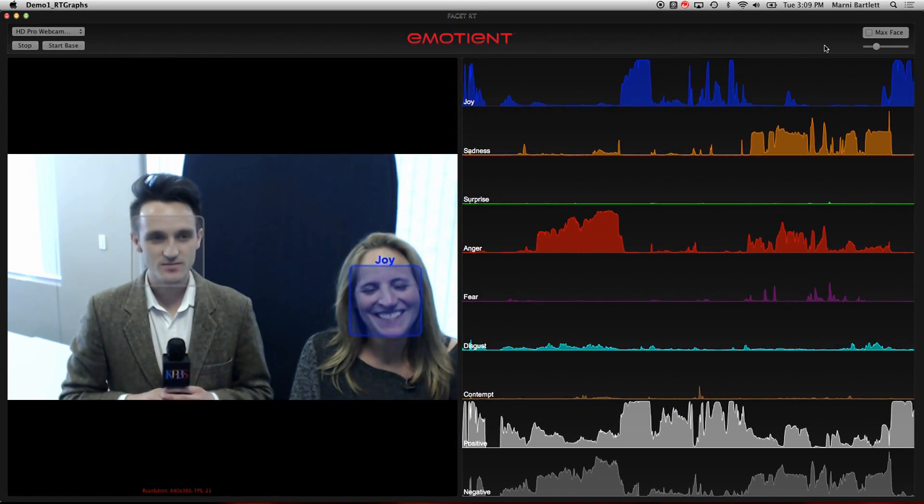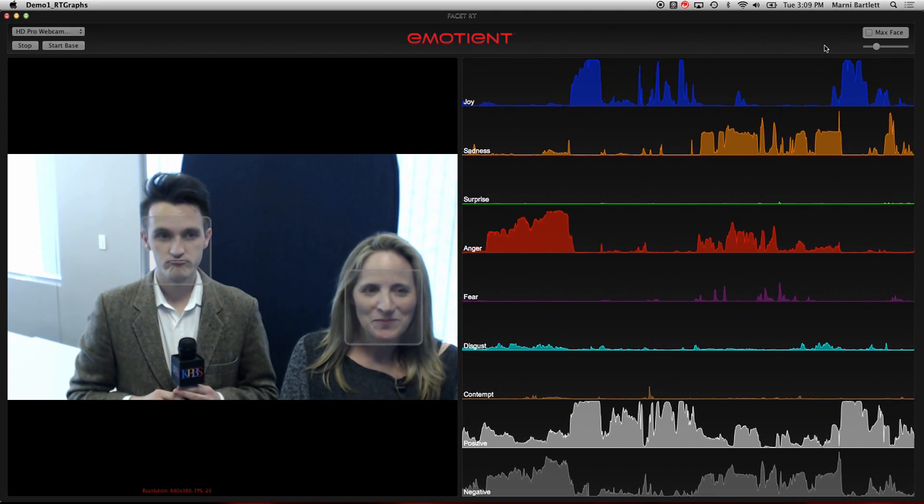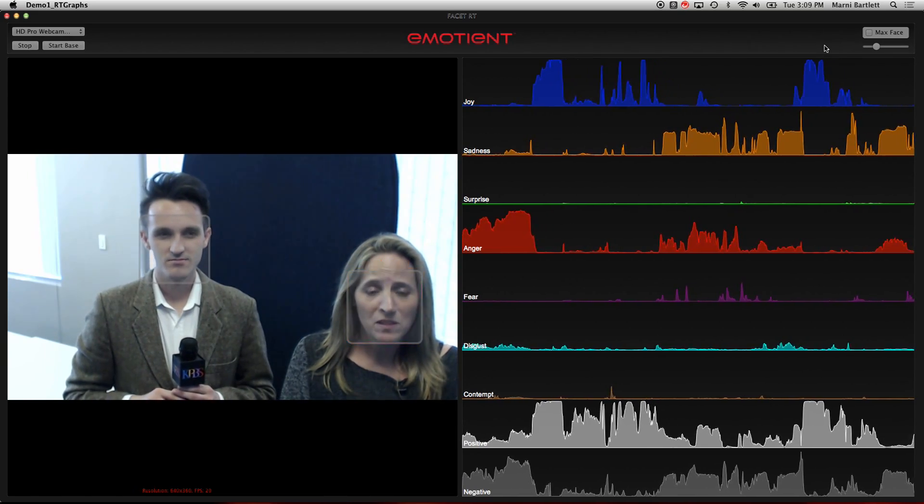Having a window into people's unfiltered reactions could help advertisers craft commercials for maximum emotional impact. Emotient even lets them target ads to specific demographics — they automatically detect gender so that they can automatically split the results.